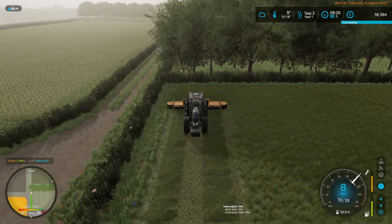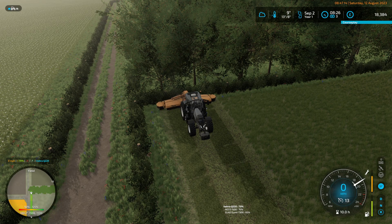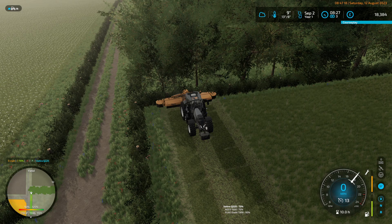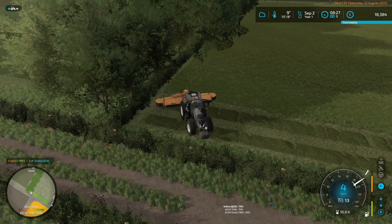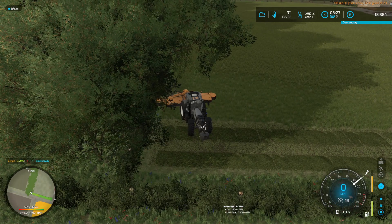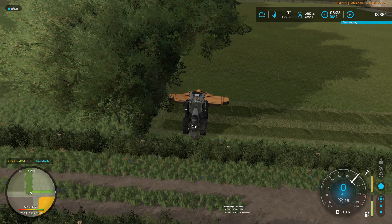Unfortunately I am continuously forgetting to turn the conditioner on when I run the mower. I could fix that now that I've got the tedder — I can use the tedder to turn wet grass into conditioned grass. The good news is I'm not getting a message saying the grass is awfully wet, so that's a good thing.